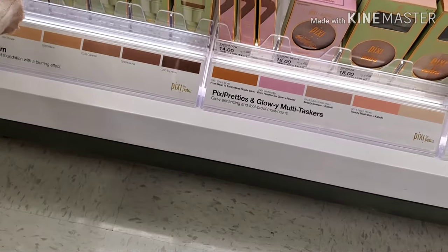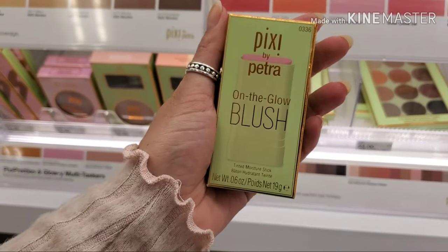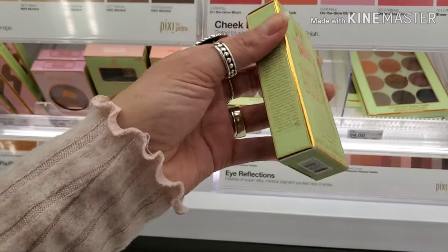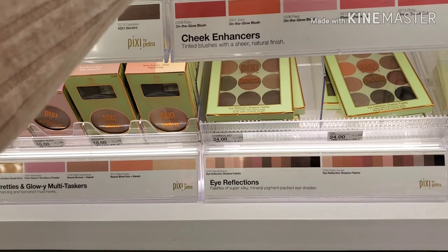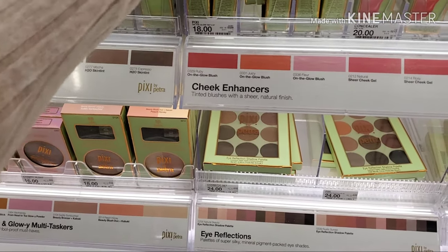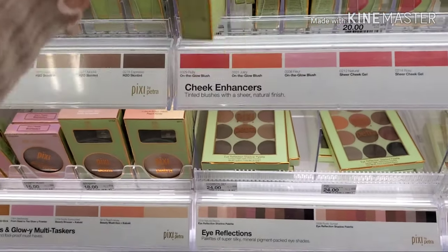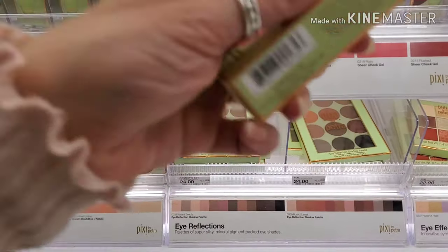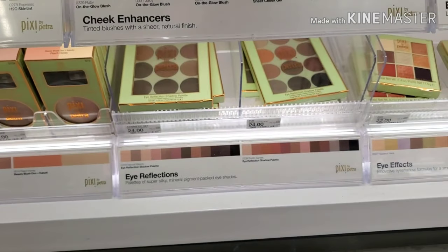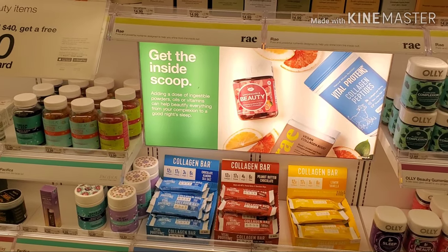Let's look at their blush. Their tinted moisture stick doesn't look too bad — I thought it was a powder but it's not. I really don't like the ingredients in their sheer cheek gel though, so I would stay away from that.